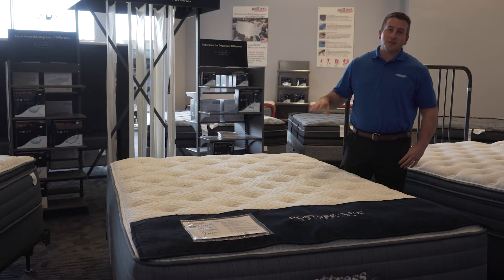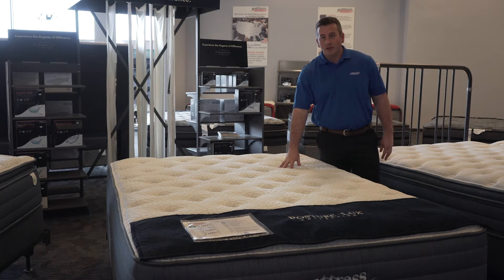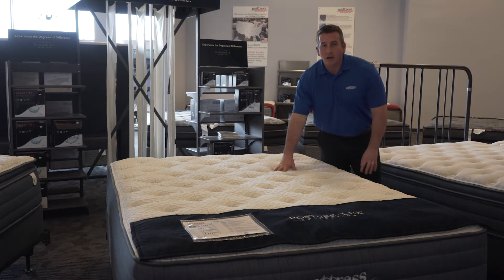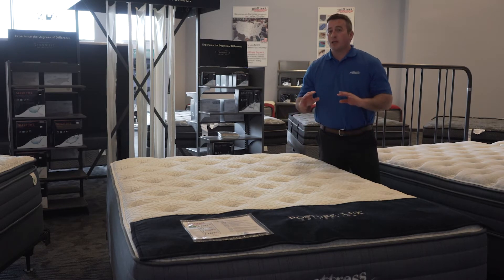Murph LaSalle with Mattress Innovations. This is the Rejuvenite Plush mattress. From the cover down, it has a wool and cashmere quilt in the cover, which is actually going to help reduce heat and help reduce moisture.